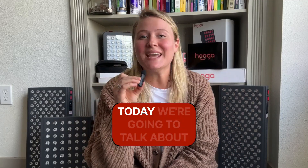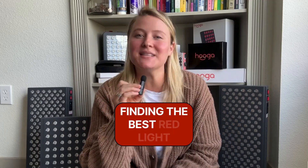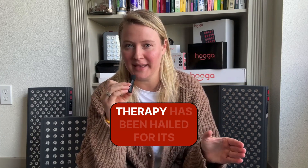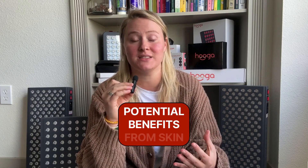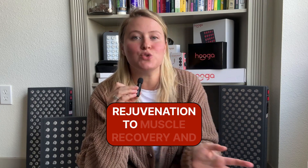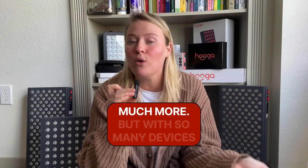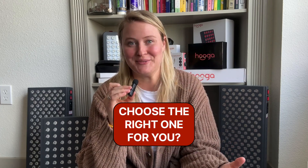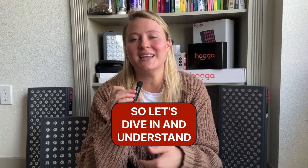Hello, Hygge Health here. Today we're going to talk about finding the best red light therapy device for you. In recent years, red light therapy has been hailed for its potential benefits from skin rejuvenation to muscle recovery and much more. But with so many devices on the market, how do you choose the right one for you? So let's dive in and understand how to select the best red light therapy device.